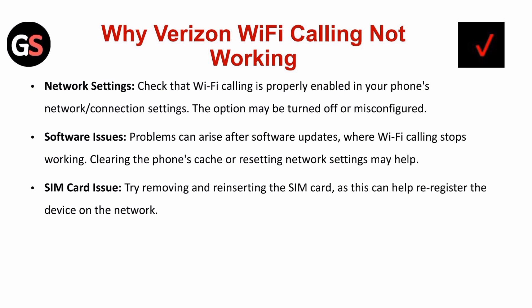Network settings: Check that Wi-Fi calling is properly enabled in your phone's network or connection settings. The option may be turned off or misconfigured. Software issue: Problems can arise after software updates.